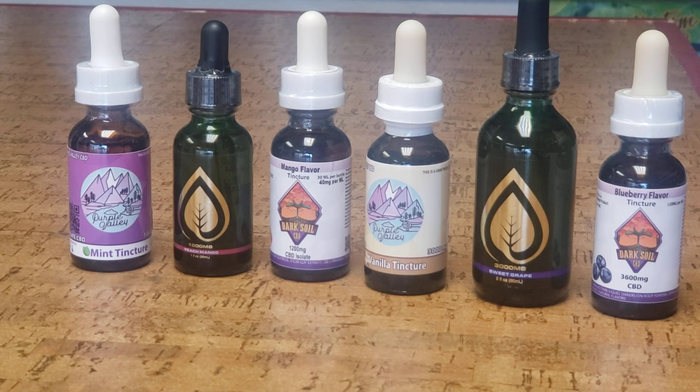While hemp has a lot of CBD, it's not the only plant. You can also get cannabinoids in coneflowers, electric daisies, liverworts, chocolate, and black pepper.